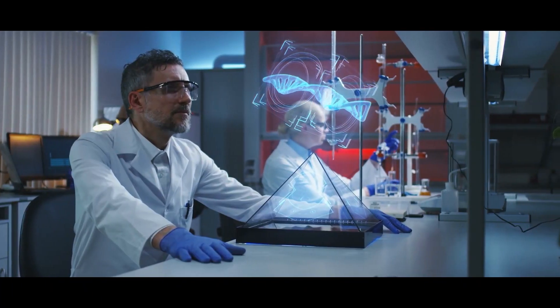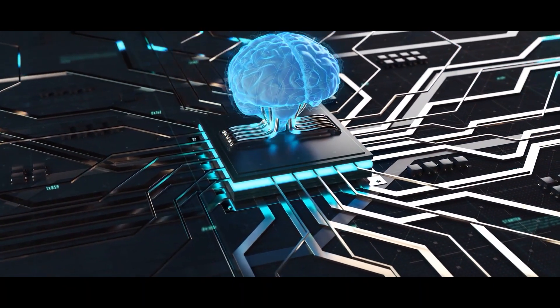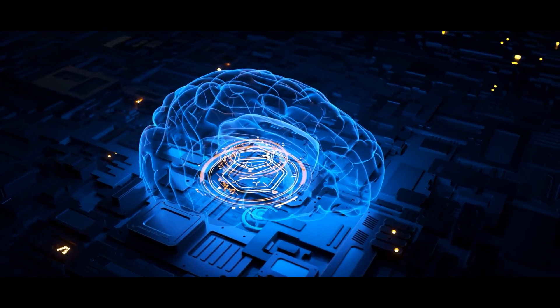Australian scientists, however, have reported a breakthrough: a computer made of human brain cells has learned faster than conventional AI. Is this the future of artificial intelligence?